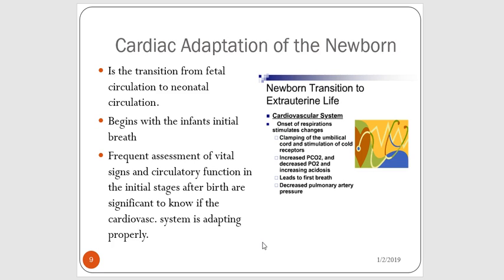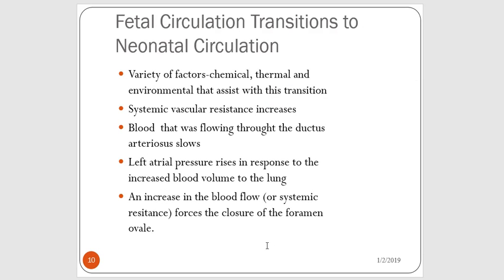The baby is adapting from fetal circulation to neonatal circulation. This very dynamic process is going to begin with the infant's first breath. We're going to frequently assess the new baby's vital signs and their circulatory function after birth to make sure that their cardiovascular system is adapting properly. There are chemical, thermal, and environmental factors that assist with this transition.